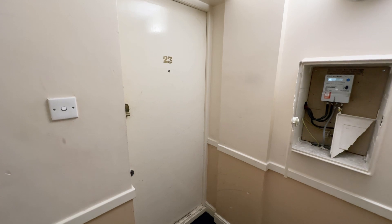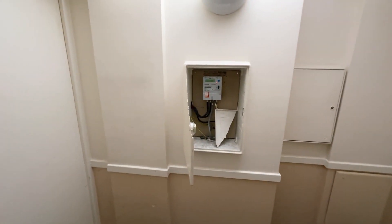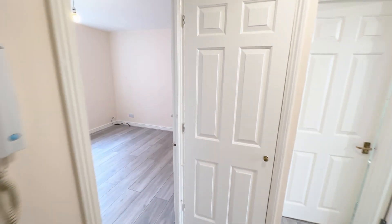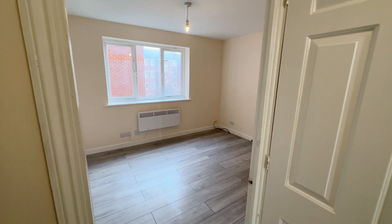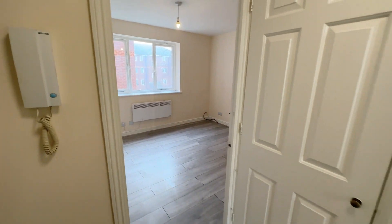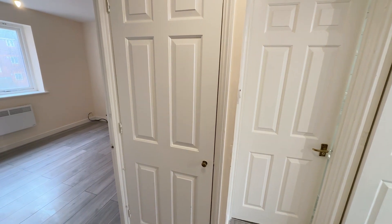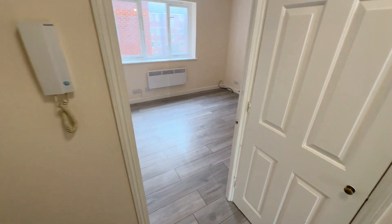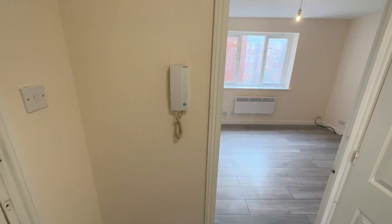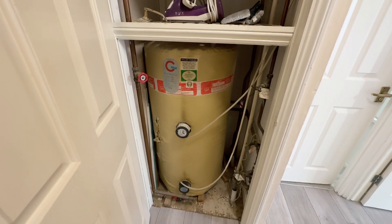We have our flat number 23 — there's one flat opposite, number 24. That's our electric meter covered right there. This flat has been newly renovated inside, so it's really nicely prepared: nice modern kitchen, nice modern bathroom, lovely lavender wood floor that runs throughout. You've got your entry phone handset here and your immersion tank for hot water with a bit of storage.